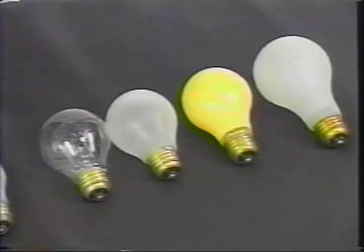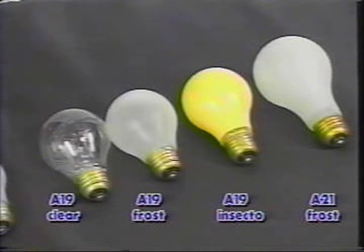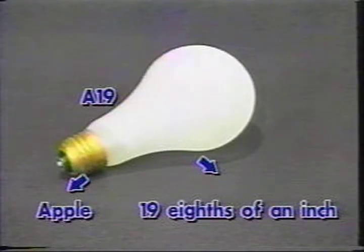Approximately 85% of the incandescent general service lamps sold in this country have a diffusing finish. Here are some popular incandescent lamps. The shape of these lamps is indicated by the letter A for Apple. The number following the A indicates the diameter of the glass bulb at its widest point in eighths of an inch. The A19, for example, measures 19-eighths of an inch at its widest point, and is the most common household lamp type, available in a variety of wattages.